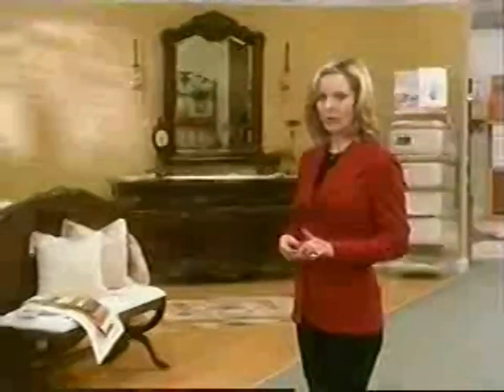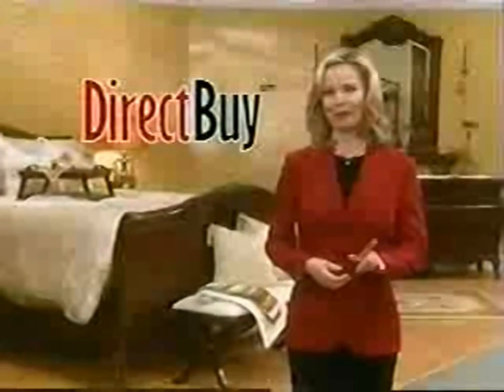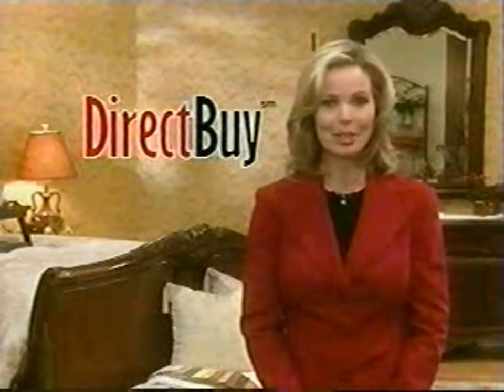Buying retail seems innocent enough, especially if you happen to find something on sale. But did you ever stop to ask yourself how a big retailer can make any money selling something at 40 or even 50% off the manufacturer's suggested retail price? Even at half off, your local store is still making plenty of money. At DirectBuy, you'll see exactly how a store can afford to put things on sale. The number many retailers use as a reference is the manufacturer's suggested retail price, or MSRP — the price the manufacturer suggests the retailer sell their product to you. With DirectBuy, you're no longer in the dark when it comes to knowing the cost of an item.